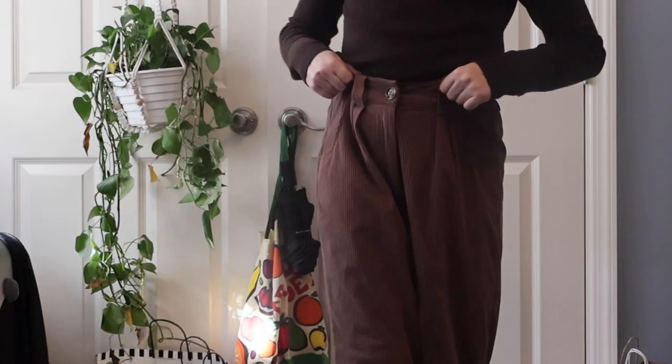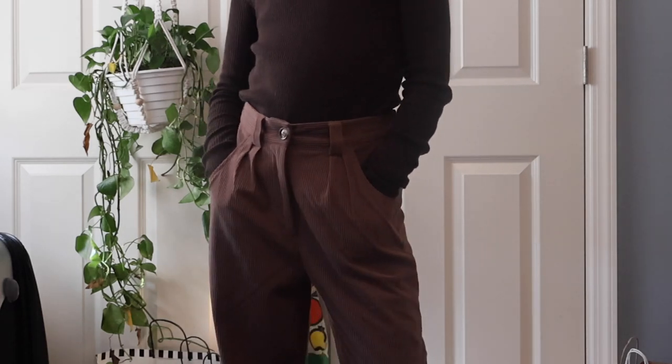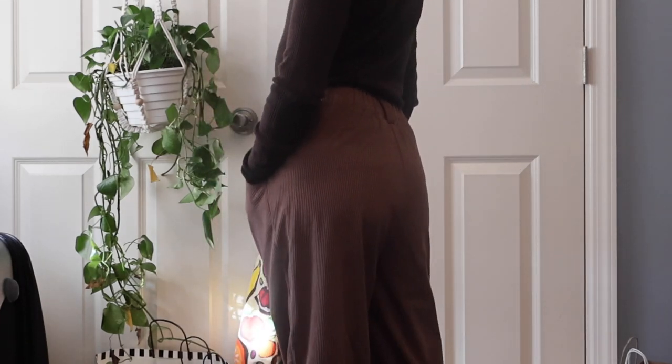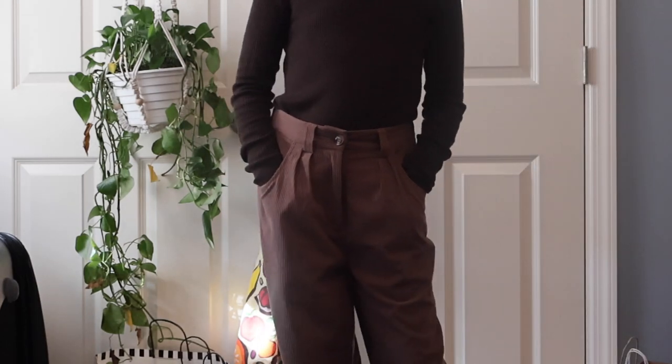These are just brown corduroys from a company called Hilara, which is a bit problematic because they stole Cassie Ho's designs. But I needed an inexpensive pair of corduroys because my mom got rid of mine by accident. And as they say, there's no ethical consumption under capitalism, kids.